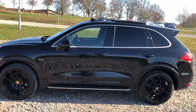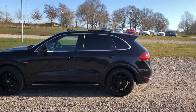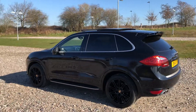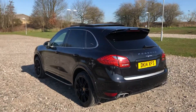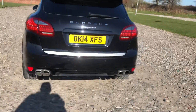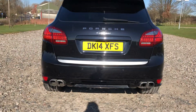Chrome window surrounds help break up the black car a little. Really dark factory privacy glass at the rear. The drive of these cars is like nothing else — really remarkable in terms of handling. There are four exits for the exhaust at the back, and parking sensors at the back as well.